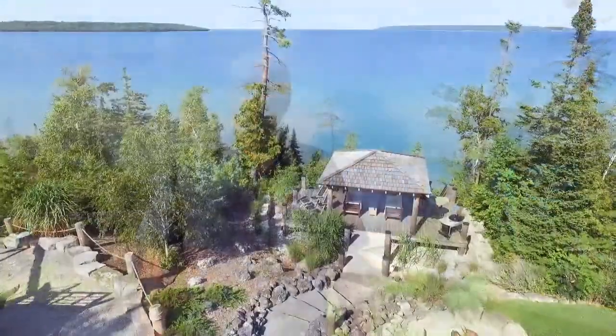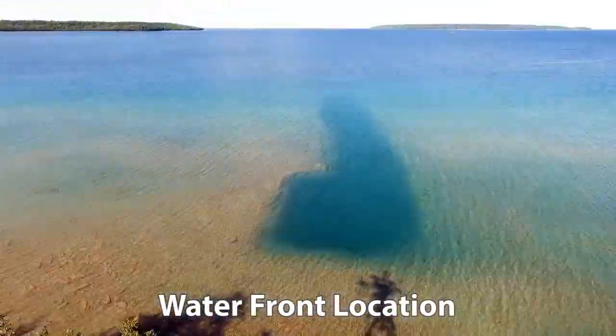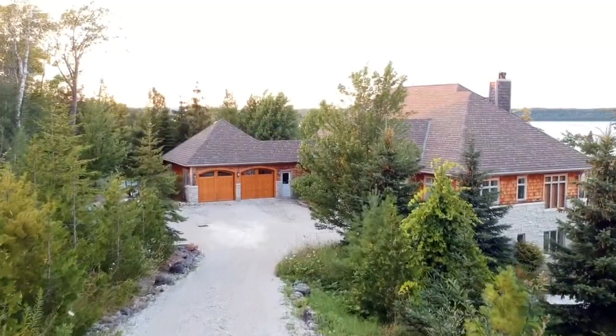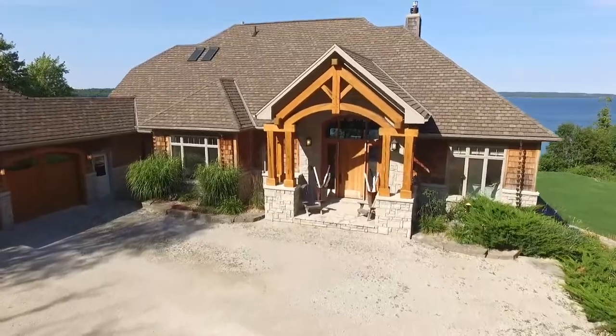Hi, it's Sandy Brown with RE-MAX Real Estate Center. Every once in a while we're astonished by the vision and quality workmanship put into a property. Adding to that a waterfront location with captivating vistas of Georgian Bay elevates this property to a one-of-a-kind status. This is a home, a cottage, a resort, and an entertainer's paradise all rolled into one. Let's take a look.